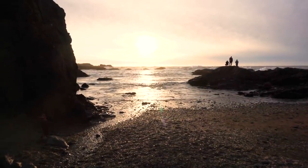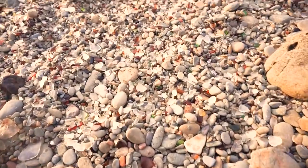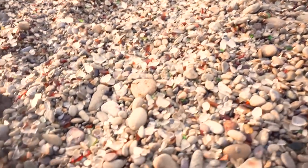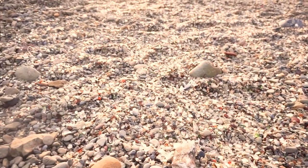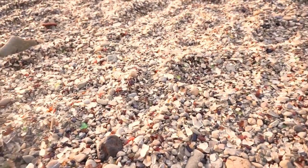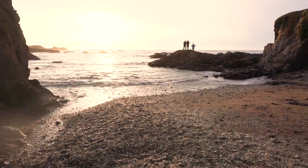So this is a glass beach in Fort Bragg. We can see their colorful pebbles and glass over here — there's not a lot of sand, but colorful pebbles. We didn't get the dogs down here because we don't want their paws to get cut from the glass. But yeah, it's a beautiful sunset.